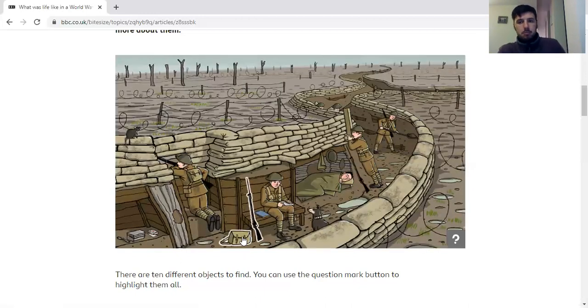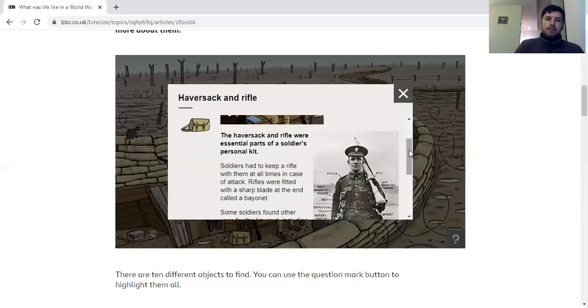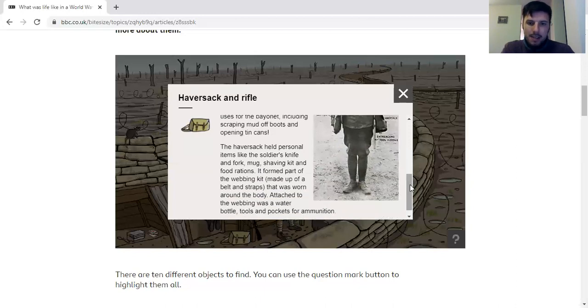You'd always have a bag and a rifle. It was called a haversack, and the rifle were very important parts of a soldier's personal kit. They had a rifle at all times in case they were attacked, and they would have a bayonet on the end so in case the bullets weren't working and the enemy got too close, they could use the end of the gun to fight instead. The haversack carried very personal items such as knife and fork, a mug, shaving kit, and other things carried around the body such as water bottles. That sack was very, very important.